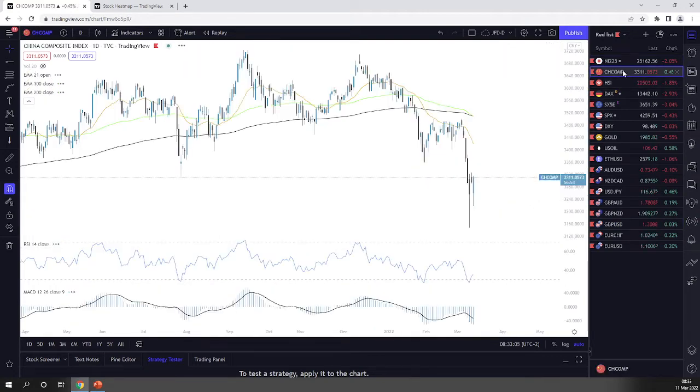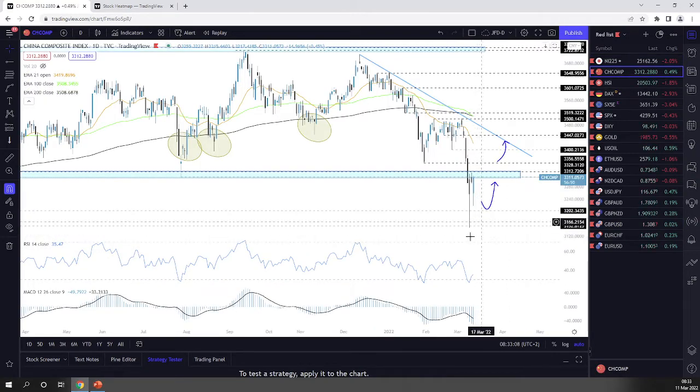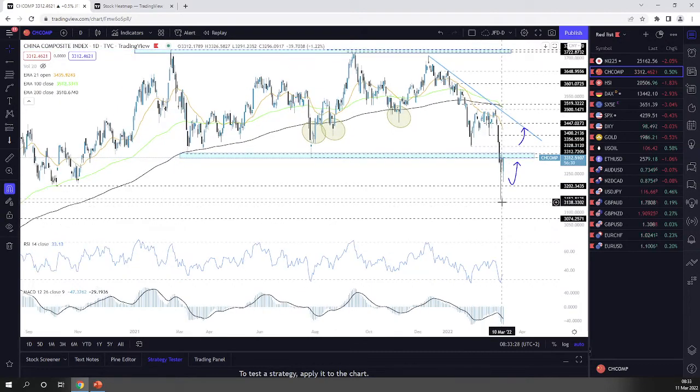Shanghai Composite — a beautiful recovery here, and while I'm recording this video, the index is pushing back into positive territory. As you can see, it's getting back into the positive zone. The idea I talked about previously is kind of working out — if this 3,200 zone acts as a good area of support, a nice rebound could be possible, and we kind of got that.